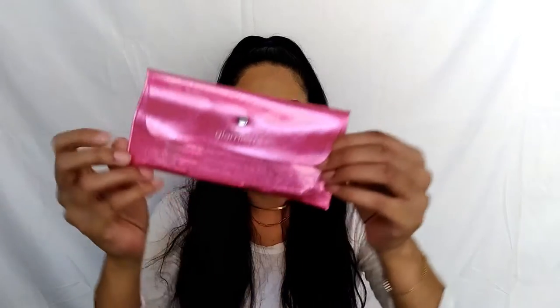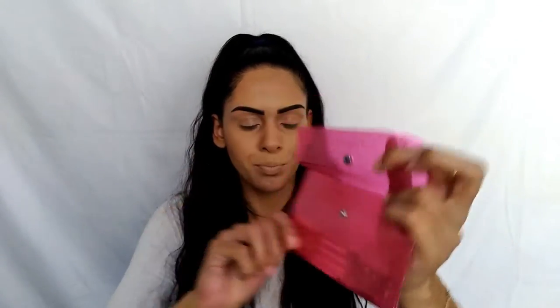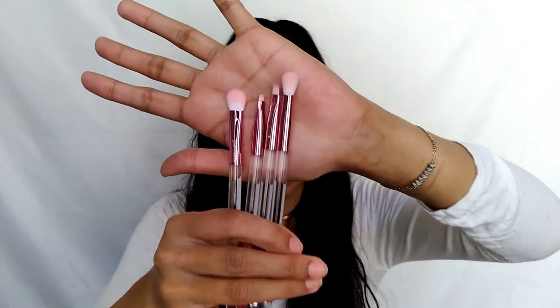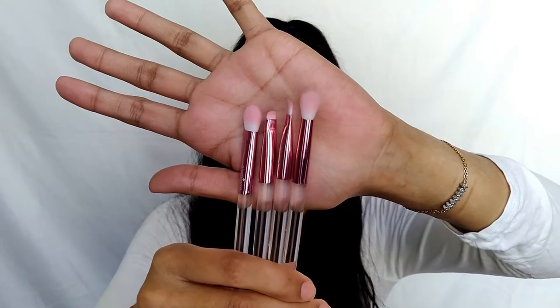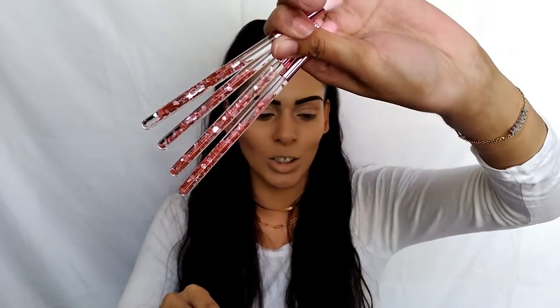The first product I'm pulling out of the box is these really cute makeup brushes. These are the Glamier Pink Luxe Glitter Eye Brush Collection — glittery, enchanting, and fun. This set features four essential eye brushes with ultra-soft duo synthetic bristles that make blending easy and flawless. These retail for $29.95 and are actually a new launch to BoxyCharm. Here's the cute little pink glittery packaging with a button — and guys, tell me these aren't the cutest thing.